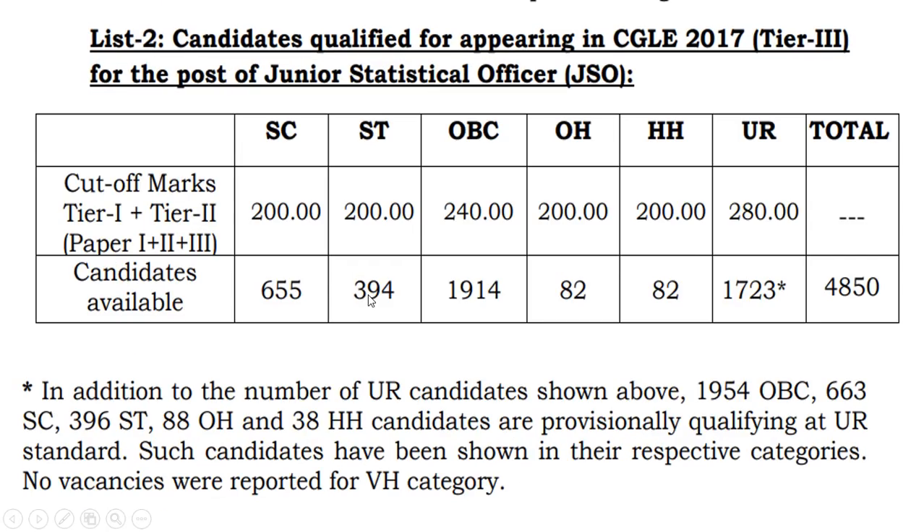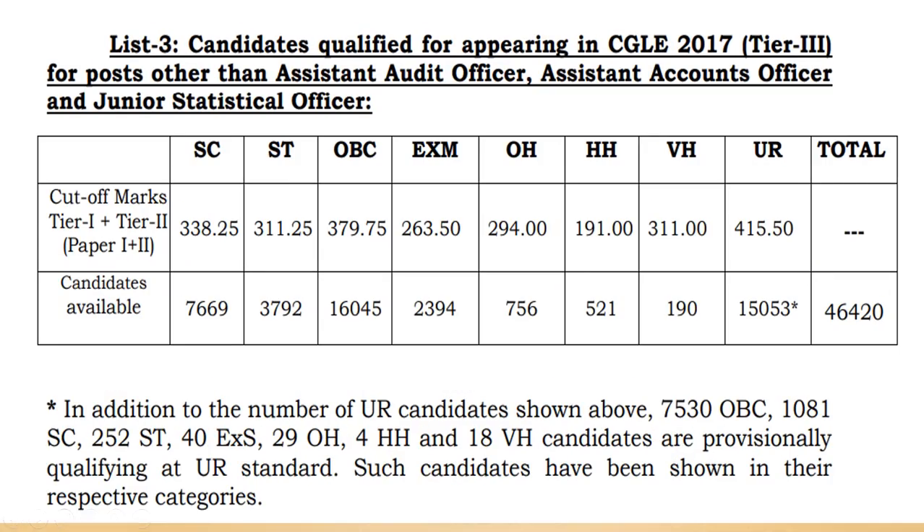The cutoff for Junior Statistical Officer is 280 marks. And for general — other departments other than Assistant Audit Officer, Assistant Accounts Officer, and Junior Statistical Officer — the cutoff for general merit is 415.5.